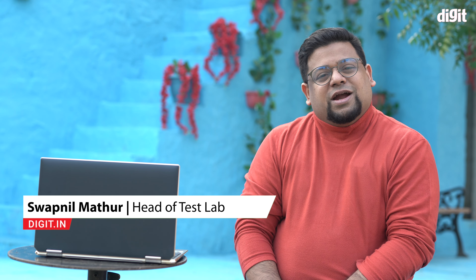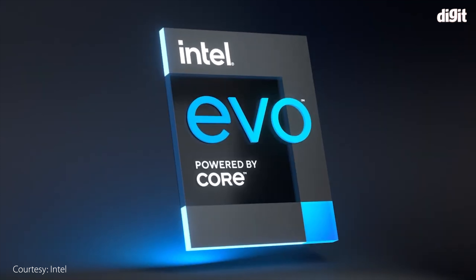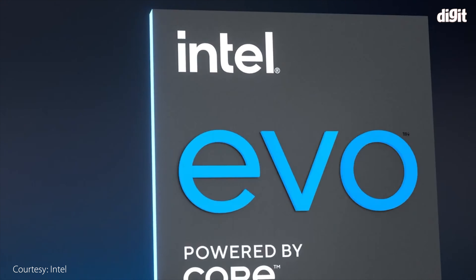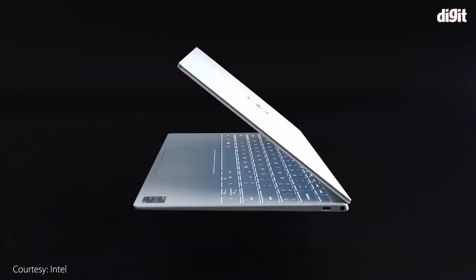Hey guys, welcome to digit.in. Today it's a beautiful sunny day and I want to talk about a topic I've been following for a very long time — it's called Intel Evo. What is Intel Evo? We're going to talk about that because you're going to be seeing a lot of laptops with that branding showing up in the next few months.